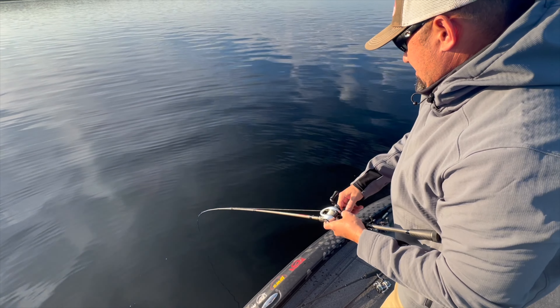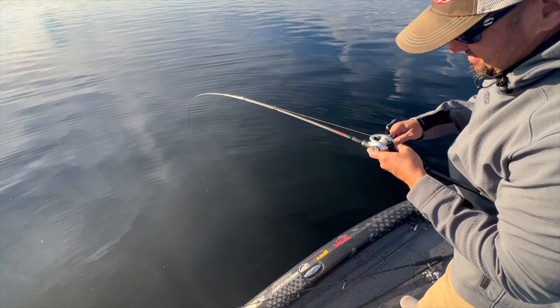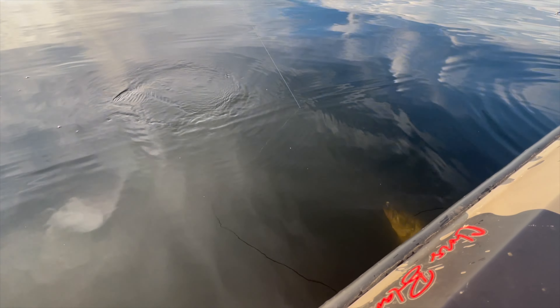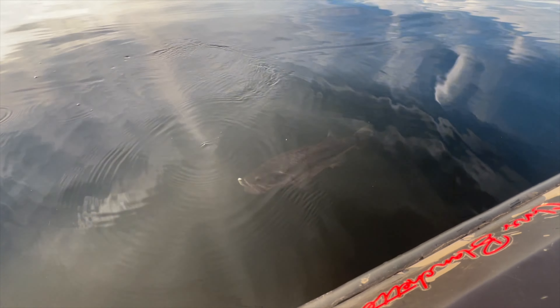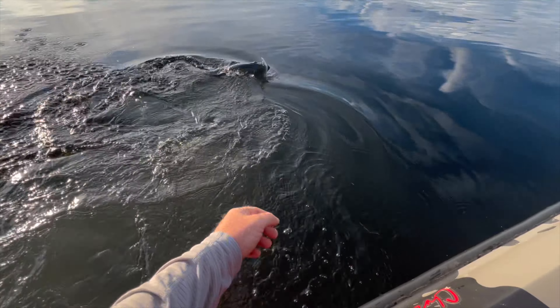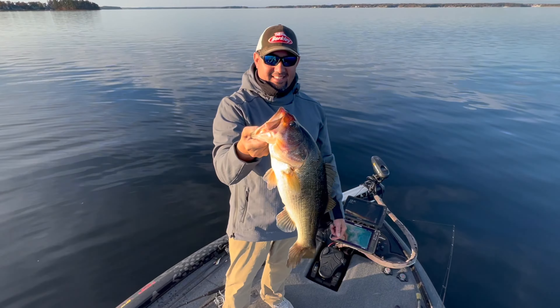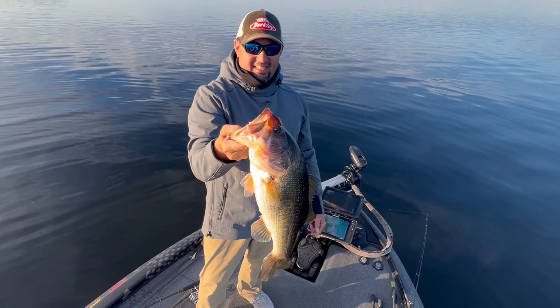Do me a favor, hit the subscribe button. If you want more tips and tricks, and if you want to book a trip with me, come out here — I'll coach you on how to catch some of these fish. I've grown up here my whole life and I just love coming out here fishing and catching these fish. Shoot me a DM if you're interested, and hit that sub button for more tips and tricks.